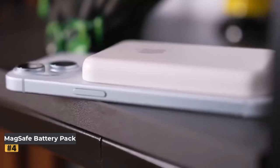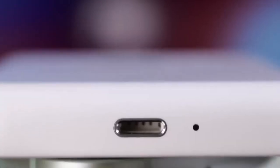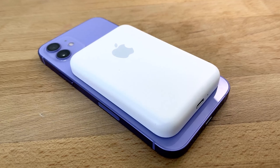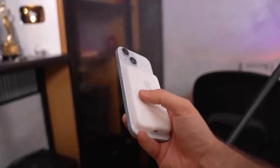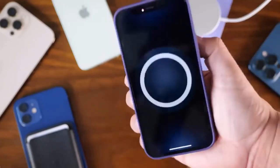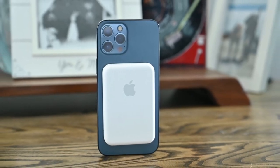Number 4: MagSafe Battery Pack. For iPhone users who prefer sticking to official Apple products, the Apple Power Bank is an excellent choice. While it comes with a higher price tag and a modest battery capacity of 1,460mAh or 2,920mAh, its seamless integration with Apple devices ensures a smooth user experience. Measuring just 11mm thick, it's incredibly portable and easy to carry. You can charge your phone both wired and wirelessly — the latter allows the power bank to magnetically snap onto the back of your iPhone, providing a secure and aesthetic connection.